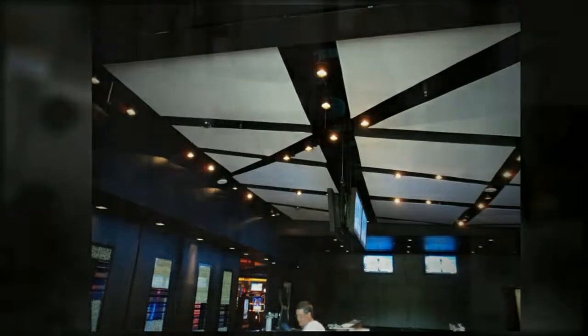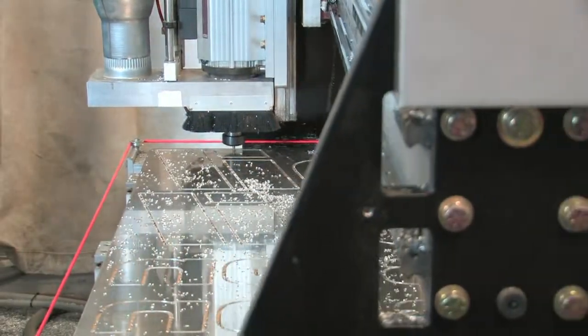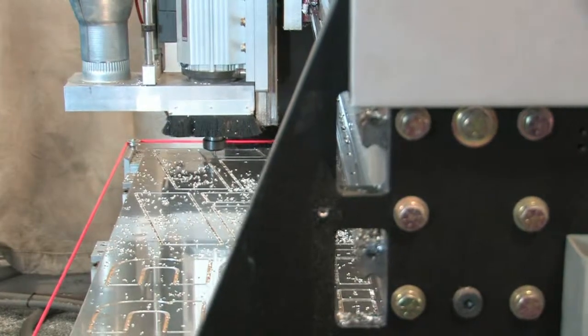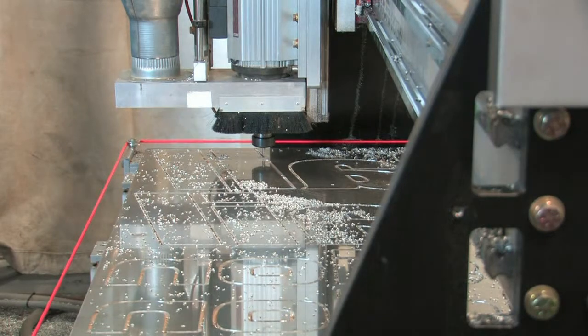The CNC router will reduce overhead and waste while increasing productivity and efficiency. This addition will assist us to ensure a timely delivery to our customers.